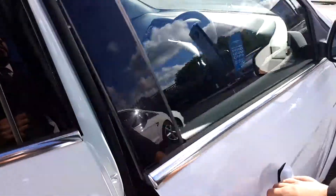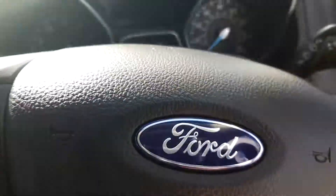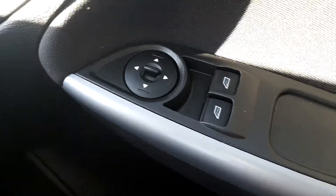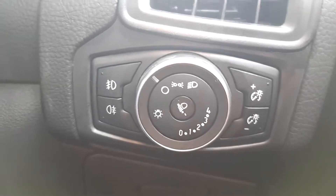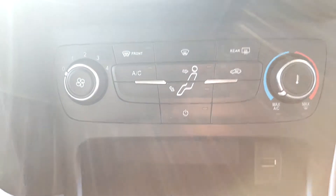Now we get to the front. We can see that the car comes with front electric windows, electric side mirrors, electric central locking, front and rear fog lights, bluetooth phone compatibility, cruise control with speed limiter, and aircon front and rear window.